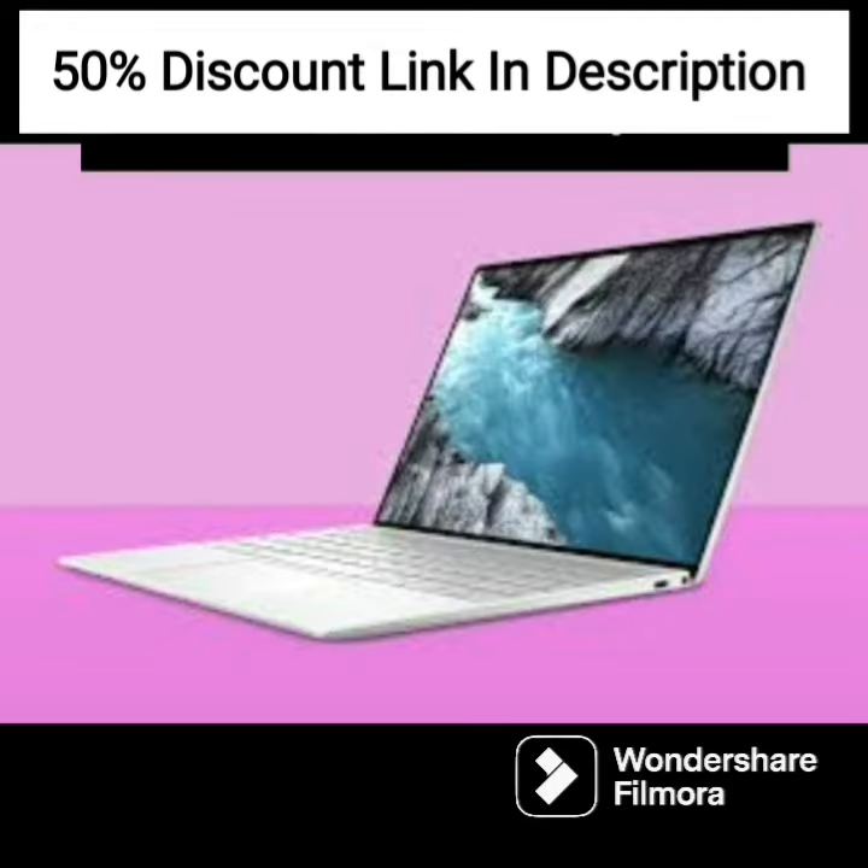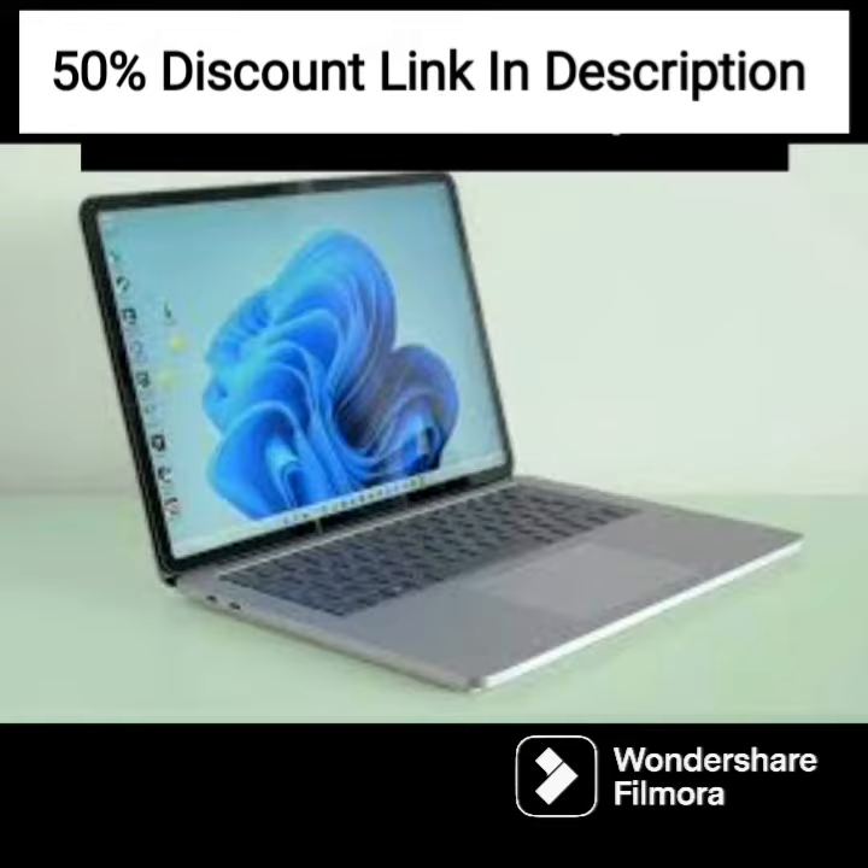The laptop also provides security features, such as a fingerprint scanner and TPM 2.0 module to help protect sensitive data.